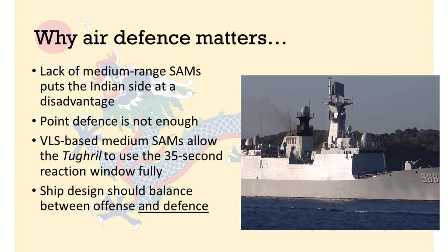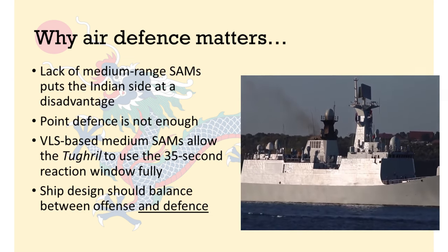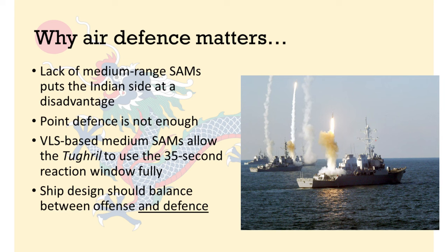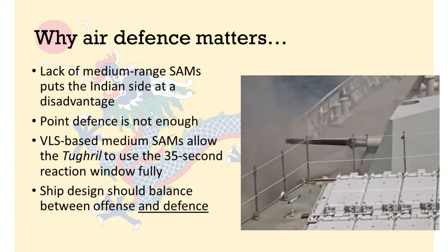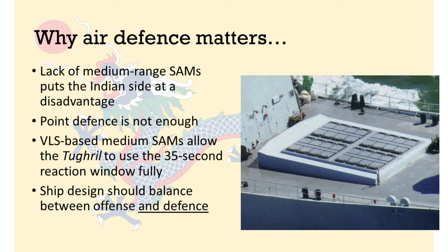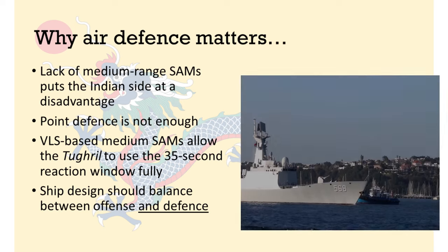In my opinion, the Tugrul is favored to win in a head-to-head encounter against each of the three classes of frigates currently in the Indian Navy — in fact all four classes if you count Batch-1 and Batch-2 of the Talwar class as separate classes. The recurring theme has been the deficiency in the air defense capability of the Indian frigates at medium range, which keeps putting the Indian side on the back foot. It is not enough to rely solely on point defense weapons like the AK-630, because these have only a small window of 5 to 10 seconds to be effective. Interception at point-blank range is flimsy when you're up against supersonic missiles. In contrast, the Tugrul employs a large VLS of medium-range SAMs in addition to its very capable point defense weapons, allowing it to take advantage of the full 35 seconds of reaction time to maximize the probability of interception against the BrahMos missiles.